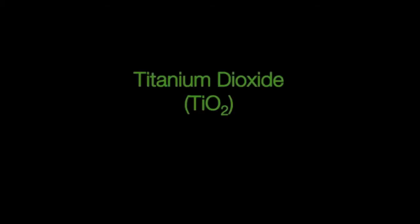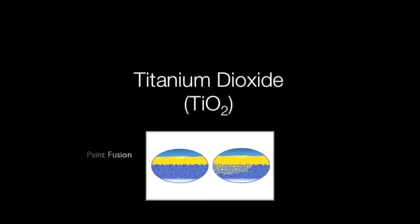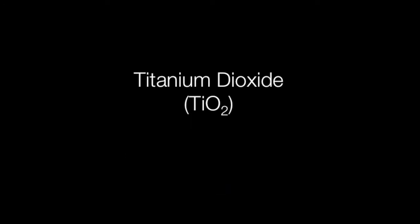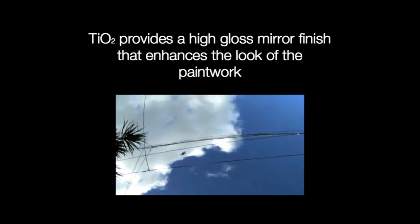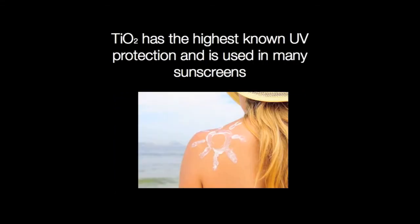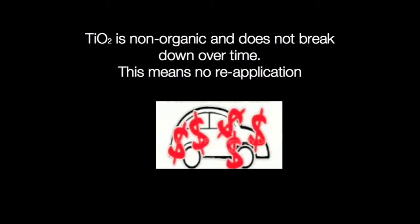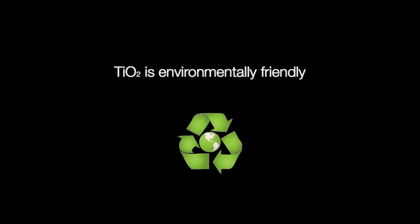Next we need to look at what these particles are made from. Motor One paint protections contain titanium dioxide, or TiO2. This ingredient not only seals off the paintwork but fuses with it to become part of the paint. This is a common ingredient in surface coatings due to its properties. Titanium dioxide provides a high gloss mirror finish that enhances the look of vehicle paintwork. It also has the highest known UV protection and is used in many sunscreens. Titanium dioxide is non-organic and does not break down over time, meaning no reapplication.